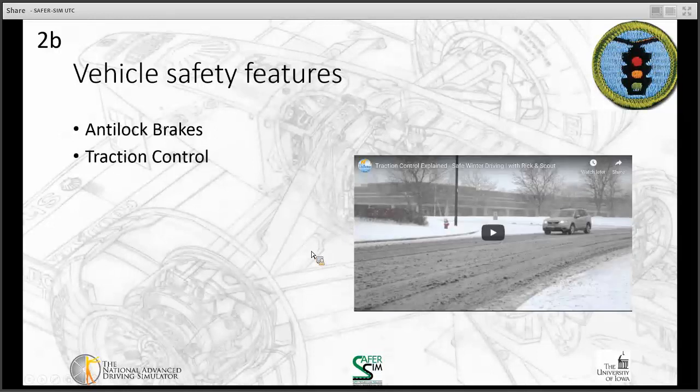So anti-lock brakes are one of the safety systems you'll find on most vehicles. Another one is traction control. So we're going to learn a little bit about traction control.